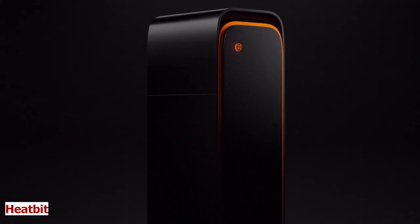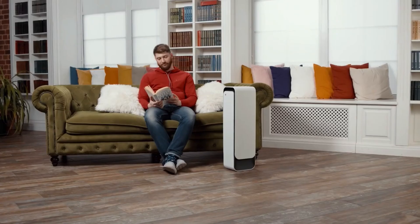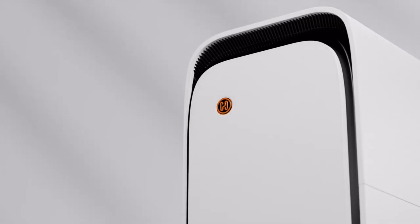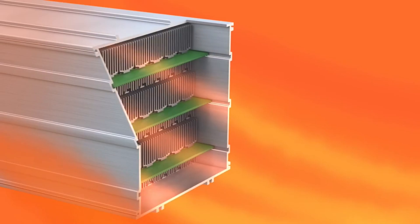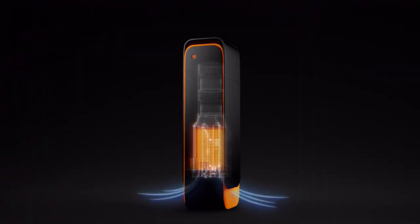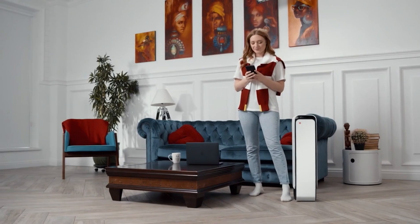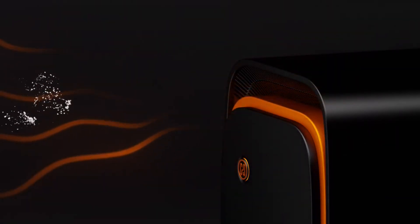HeatBit. Winter is coming, and so are the high heating bills. But what if there was a way to keep your home warm and cozy without breaking the bank? Meet HeatBit, the heater that mines Bitcoin. This invention uses silicon chips to generate heat and mine Bitcoin. It has a powerful output of 1,400 watts and can heat spaces of up to 170 square feet. You can control it with your smartphone or voice commands, as it also earns you money while heating your home.